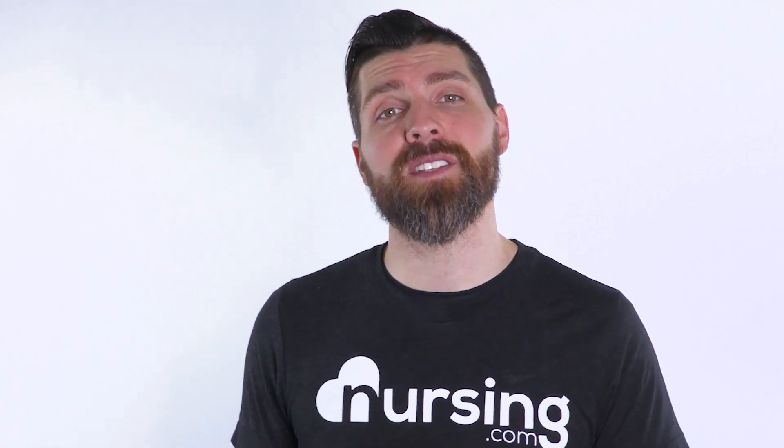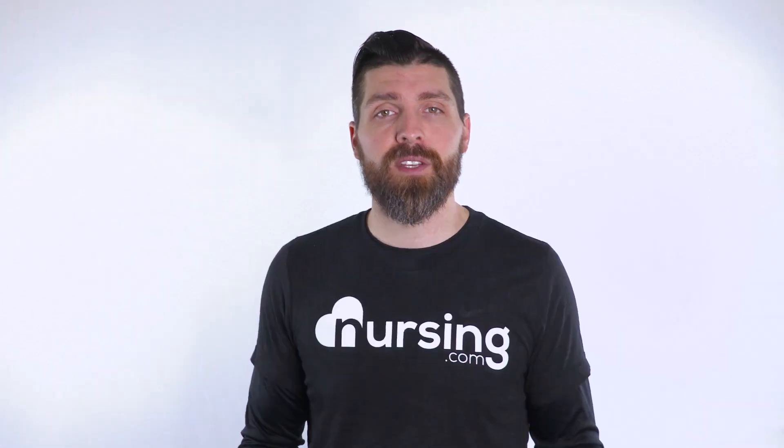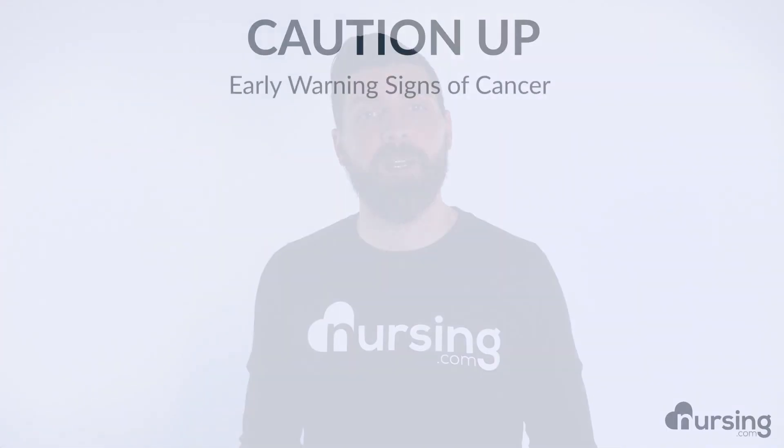In this lesson we're going to look at the nursing mnemonic CAUTION UP. The reason we're going to do that is because it's going to help us determine the early warning signs of cancer in patients. Cancer can sometimes be difficult to identify, but the earlier it's detected, the better chance treatment will actually be effective. So let's look at the mnemonic CAUTION UP.